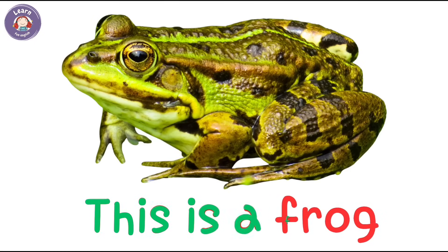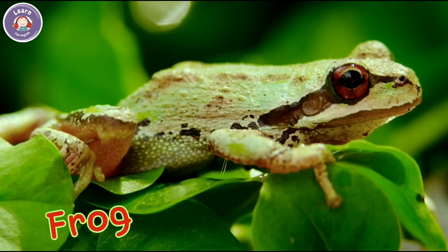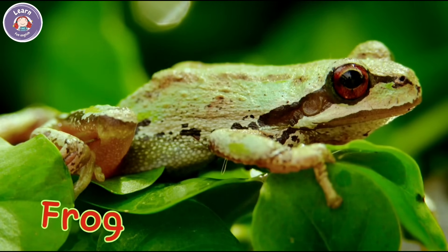This is a frog. Frogs live near water. It can jump very far.